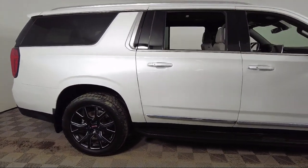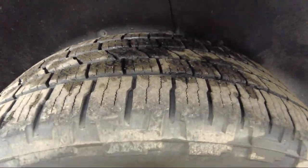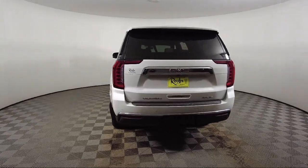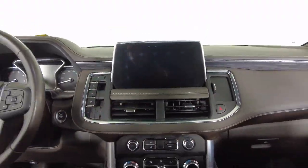It also features heated driver and front passenger seats, automatic emergency braking, garage door transmitter, lane keep assist with lane departure warning, cross traffic alert, AM FM Sirius XM radio, and has less than 75,000 miles on the odometer.